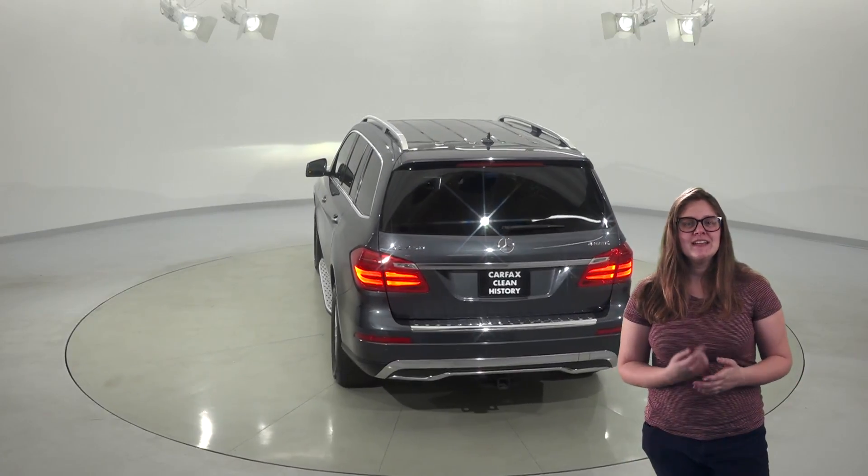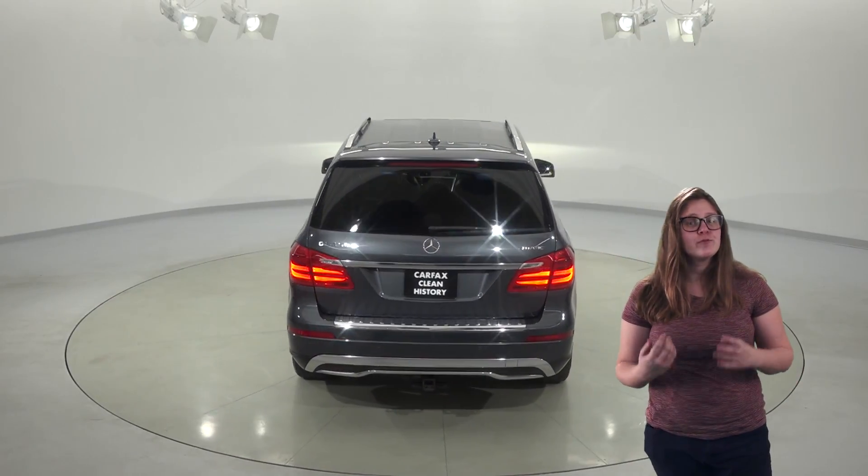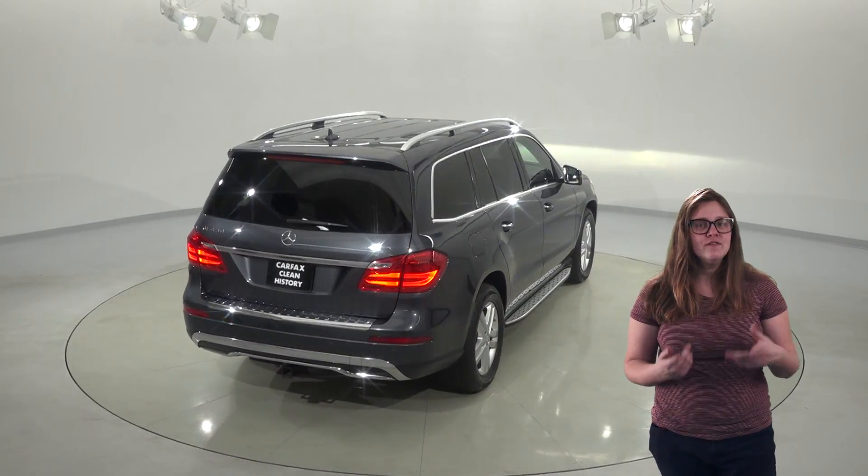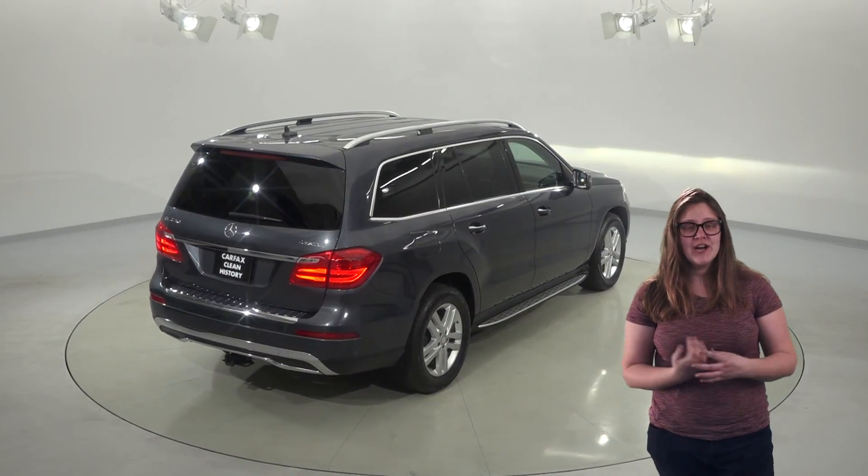This gorgeous SUV has 39,000 miles on the odometer, so it still has a really long life ahead of it. You'll also have a powerful 4.6 liter V8 engine with four-wheel drive.